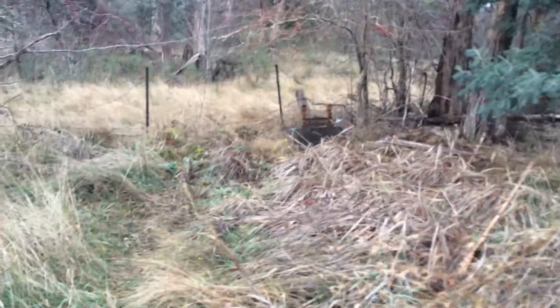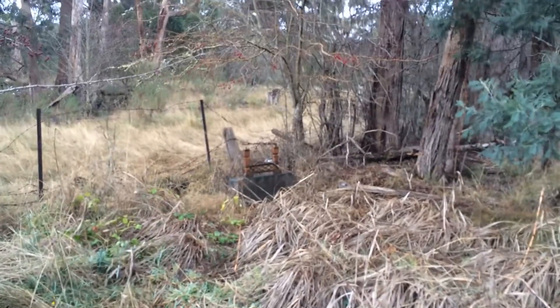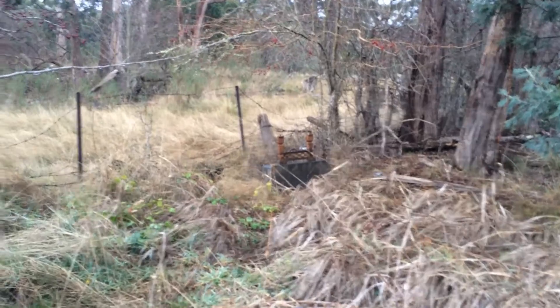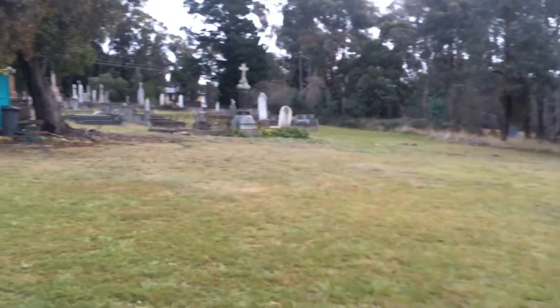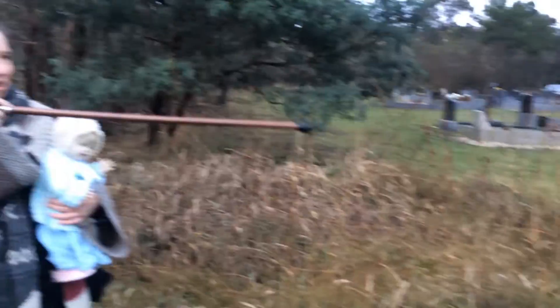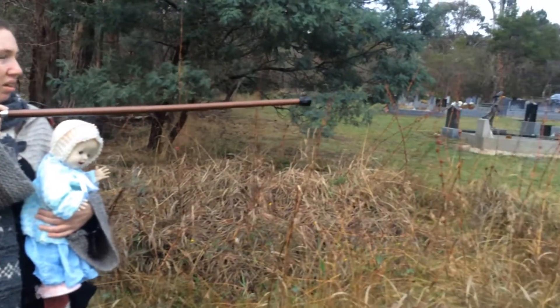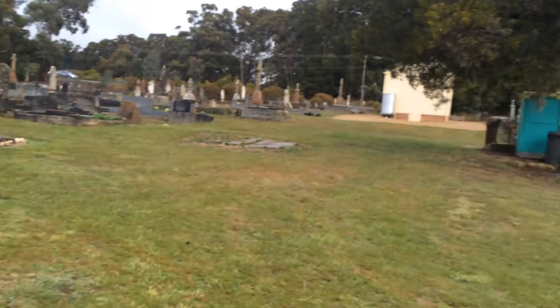I'm feeling some angry Aboriginal energy here too. I'm not going to walk through there because god knows what's in there, but there's something there. It's funny — you come behind the church and that feeling we got when we pulled up is actually coming from this end of the cemetery. It's not the new end, it's not all the new graves — it's the edge at the back.